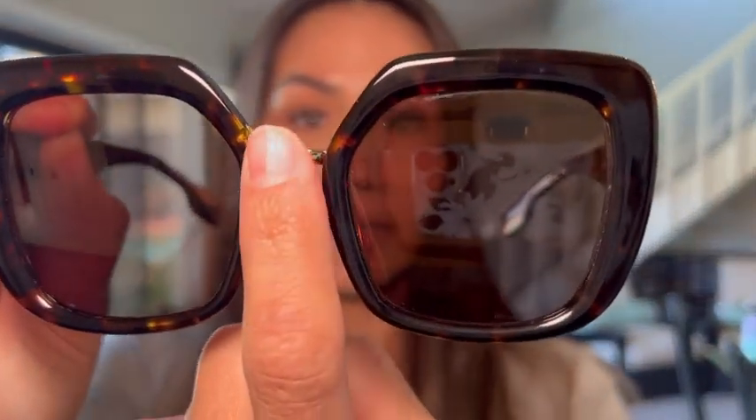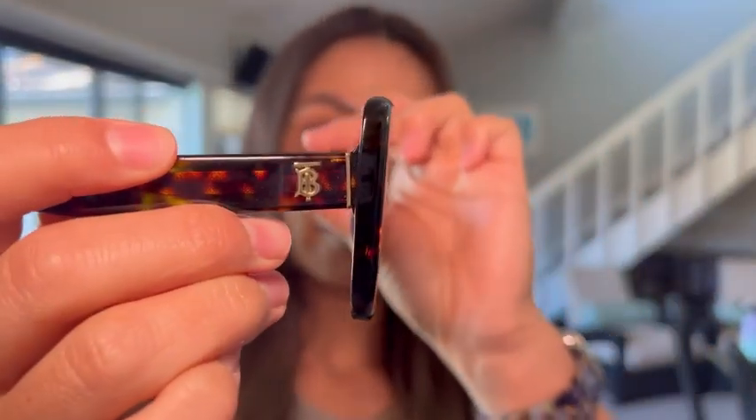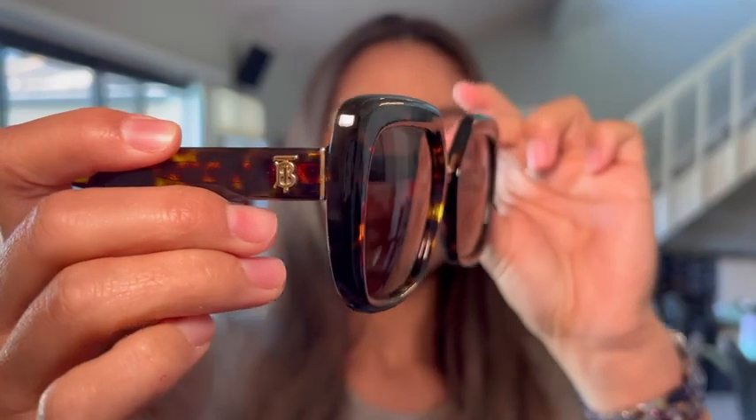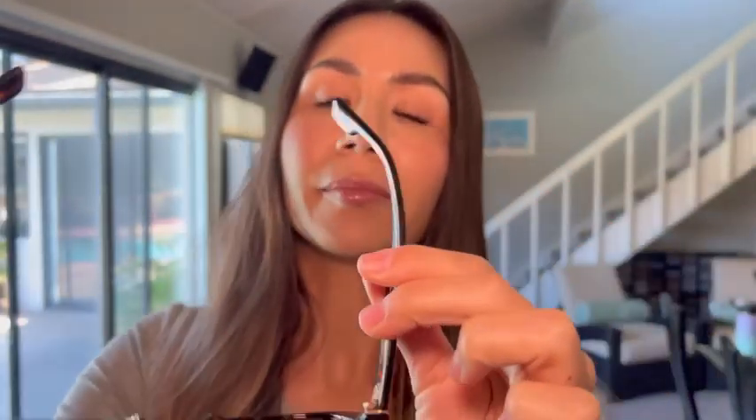I love the fact that it's got gold details — here you have a little bit of a gold finish, and on the sides you have that Burberry logo. They're just a dark, rich tortoiseshell color. I love them. Here you can see them on, on the sides, how they look.